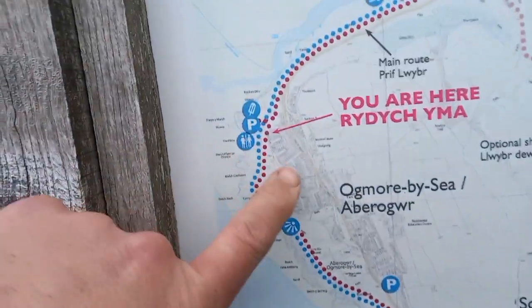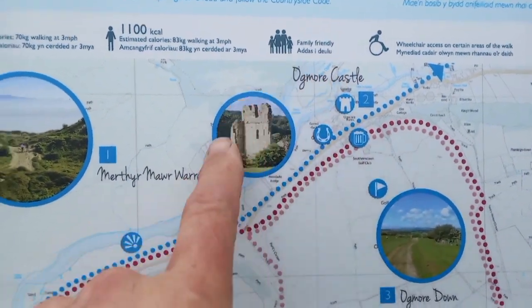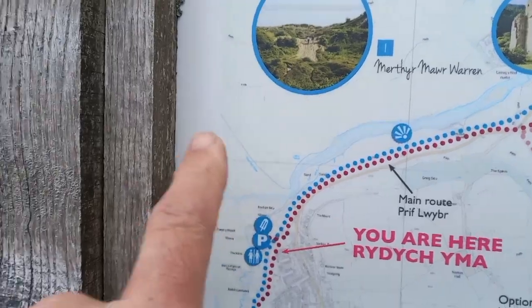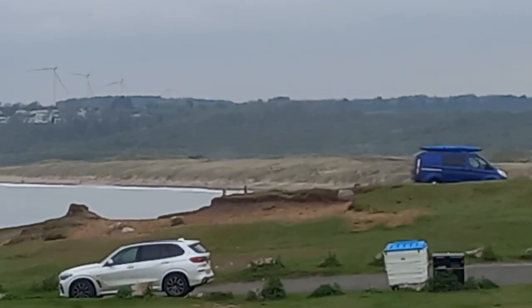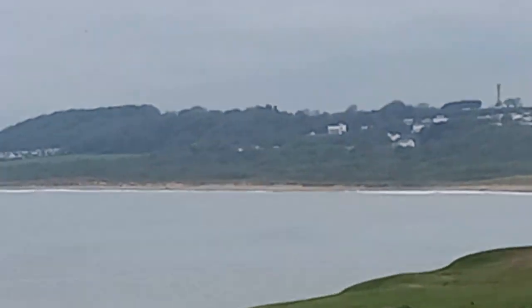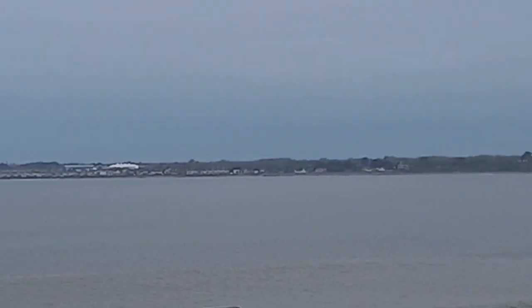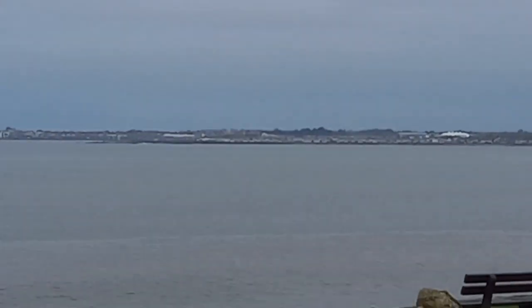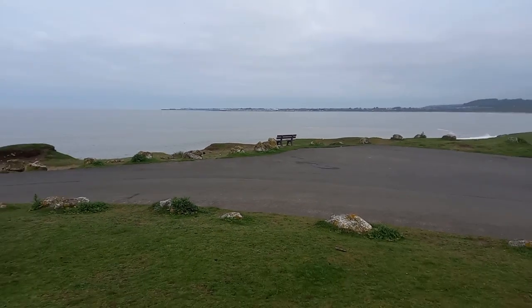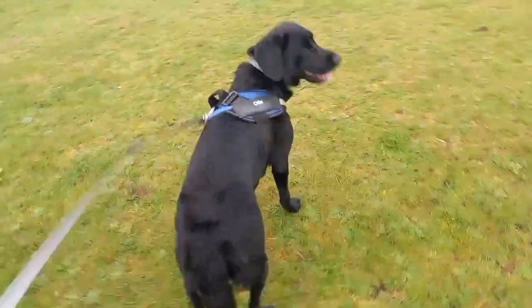We're going to follow it right the way from here. This little map shows us going up and over past Ogmore Castle, back down through Merthamower which is just the other side of that Coast Guard station, and then following the beach right the way up to Porthcawl and beyond, eventually towards Port Talbot, Aberavon beach and then over to Jersey Marine. Okay Otis, are you ready? Let's go.